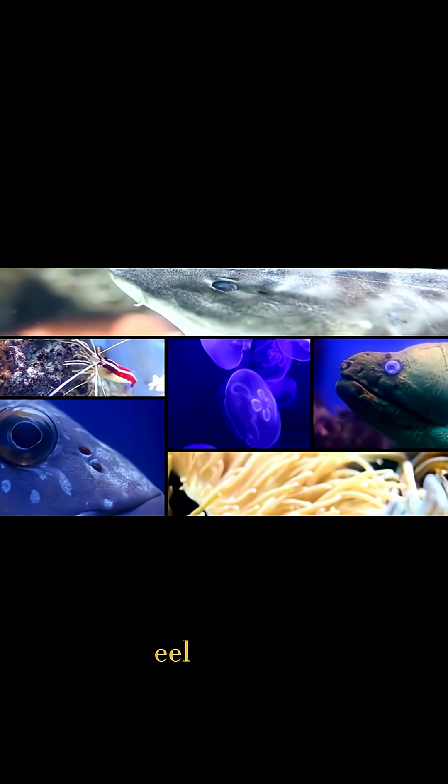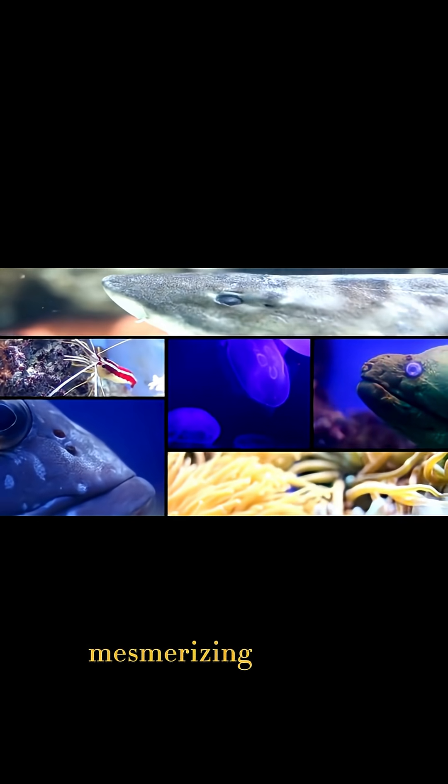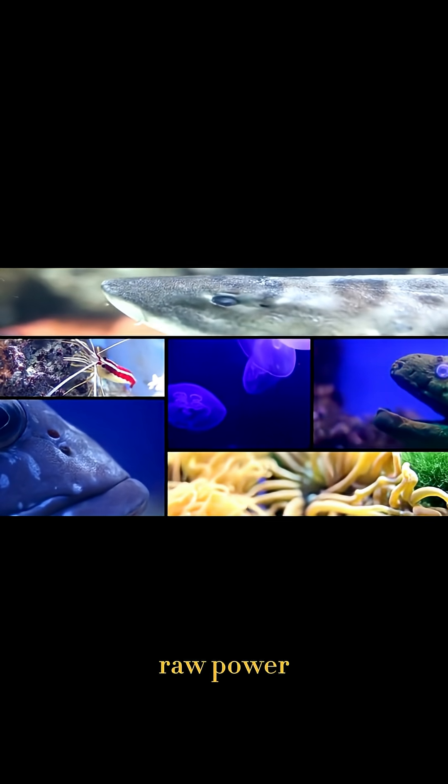The footage of the eel lighting up its tank has gone viral, mesmerizing millions with nature's raw power.